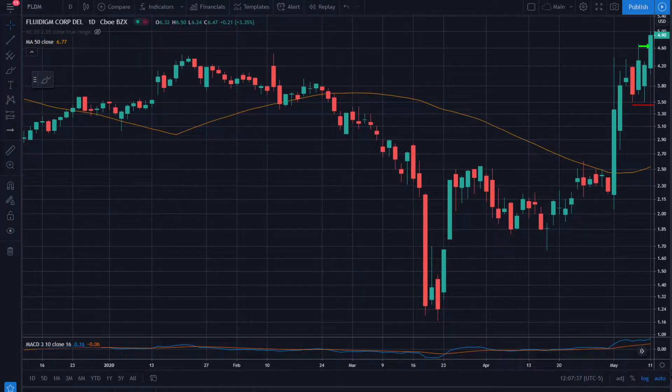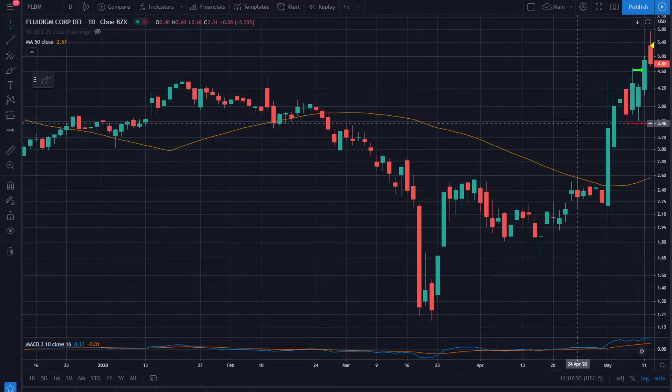This is FLDM, also on May 11th. Our stop is down at 344 and our entry is 464, where it looks like we're getting some good momentum moving out of this little range. We get some nice follow-through the second day, take some of the position off, and let the rest run.